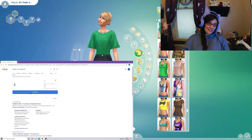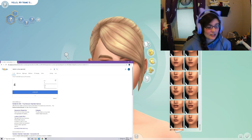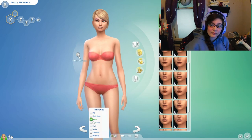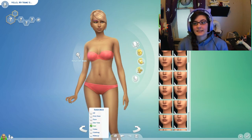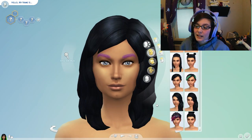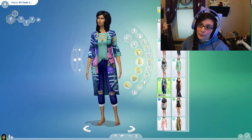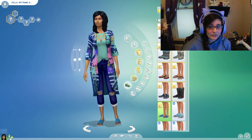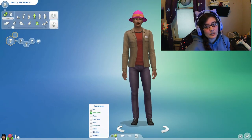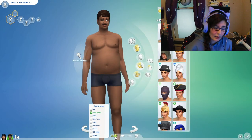Hi guys, welcome to another Sims video. Today I'm doing something different which I haven't really ever done on the channel before — we are doing a challenge. This one is the random genetic challenge. We start off with a random number generator, which gave us the number four, so we went through and randomized each genetic trait four times to see what kind of character we end up with. I was actually pretty excited about the characters, and I even randomized names a bit too.